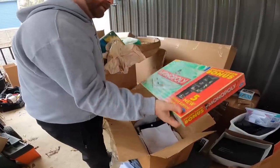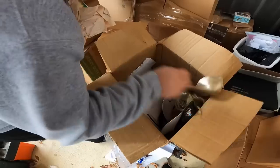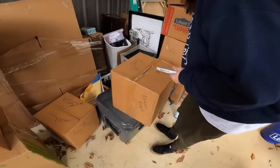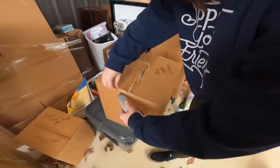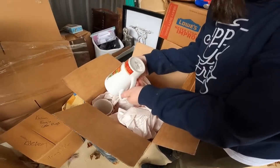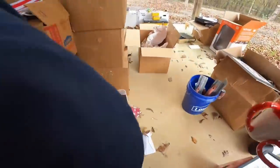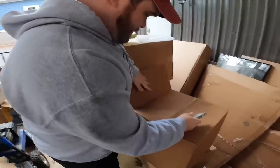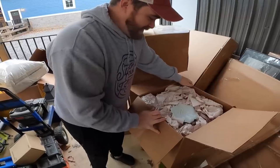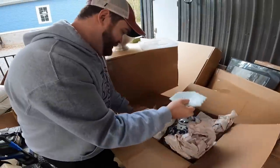There's a sealed Monopoly — Golden Ticket edition, still factory sealed. This box says 'kitchen fragile' — probably coffee mugs. Come on, Starbucks mugs, pretty nicely wrapped. We've got Christmas mugs — all of them. Tis the season, I guess.